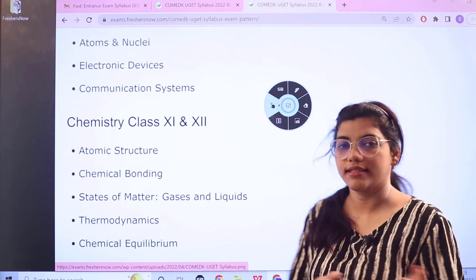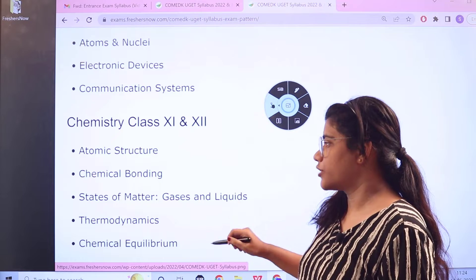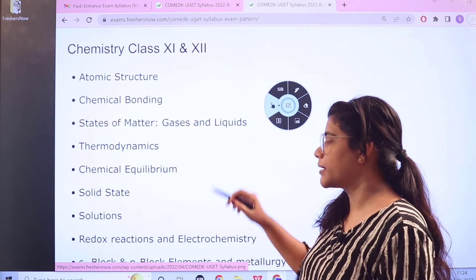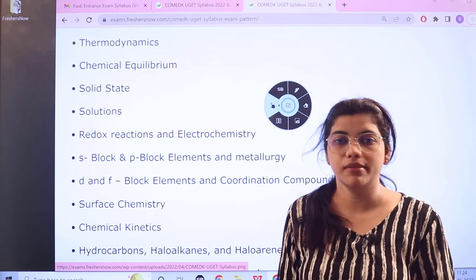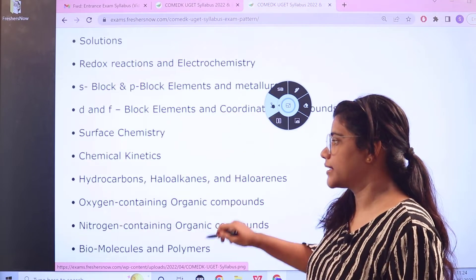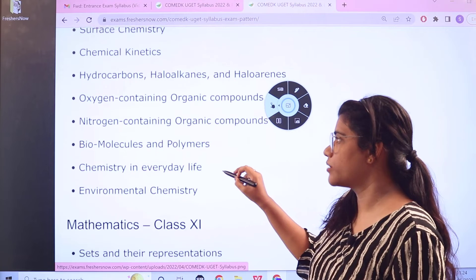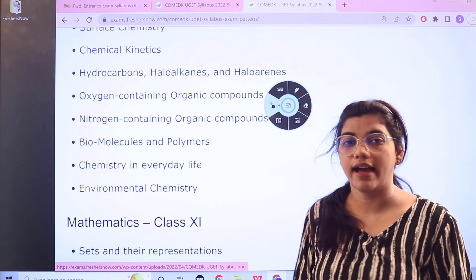Heading over to Chemistry, combining Class 11 and Class 12, you have: Atomic Structure, Chemical Bonding, States of Matter, Solid State, Chemical Equilibrium, Thermodynamics, Redox Reactions, all the block elements with their families and groups, Chemical Kinetics, Hydrocarbons, Oxygen-containing Organic Compounds, Nitrogen compounds, Biomolecules, Chemistry in Everyday Life, and Environmental Chemistry.